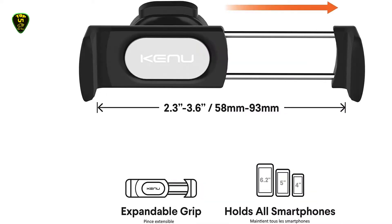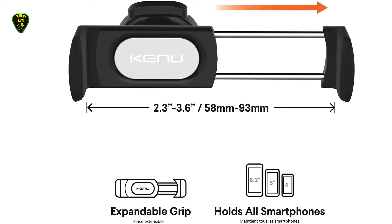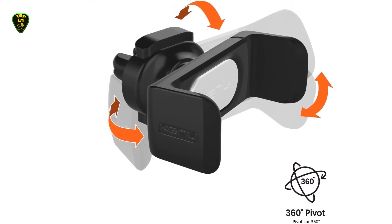The clamping grips of the Bestrix are compatible with any smartphone up to 6 inches in width, including the entirety of Apple's iPhone lineup, as well as Samsung, LG, and HTC. Once connected to a vent, the Bestrix can easily rotate into portrait or landscape modes to allow the driver to find an ideal angle.